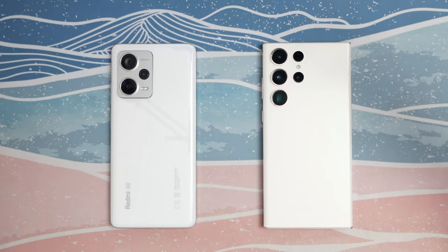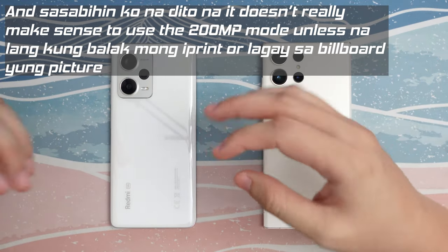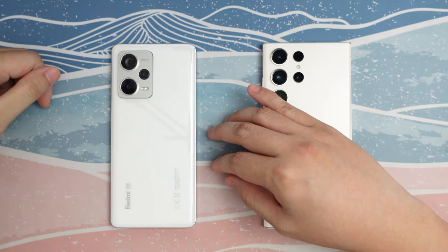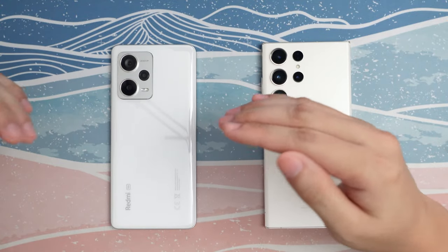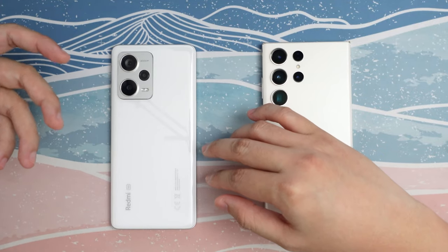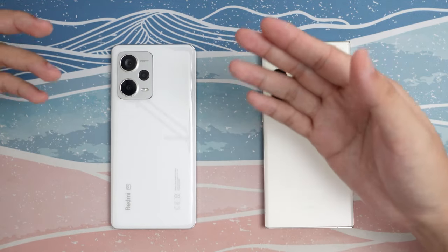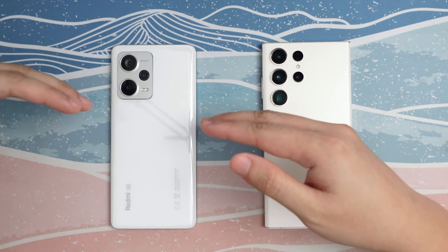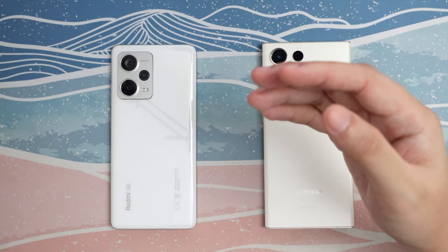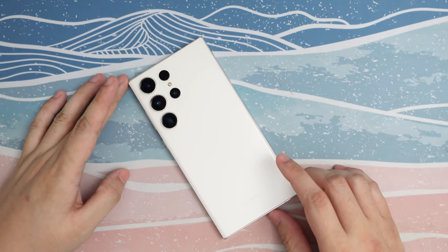Even though the obvious winner here is the S23 Ultra, you've got to give props to Xiaomi — what they did with the software and image processing on their 200MP sensor is actually impressive. And the 12 Pro Plus is legitimately a great offering in the market, although it hasn't been released yet here in the Philippines — sometime this April it's expected to launch. For those looking for a smartphone where the main priority is the camera, with an almost flagship-like camera experience, I'd easily recommend the Redmi Note 12 Pro Plus, especially considering the price — it's hard to beat.